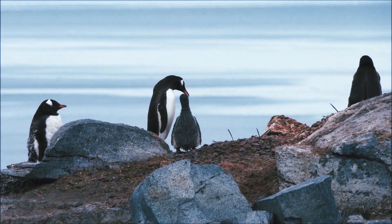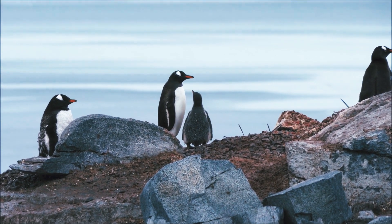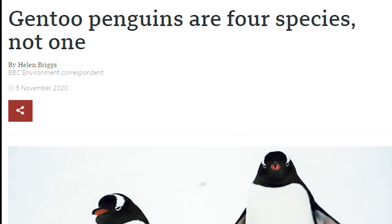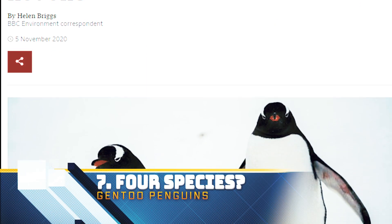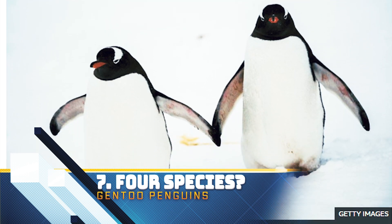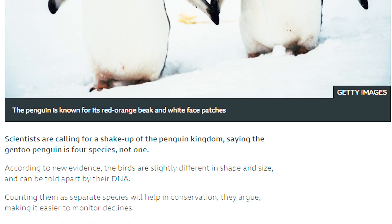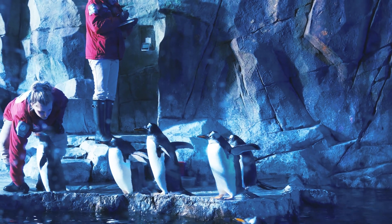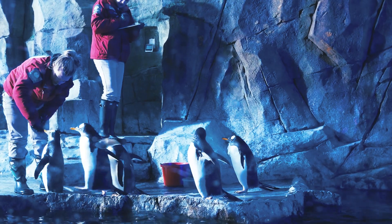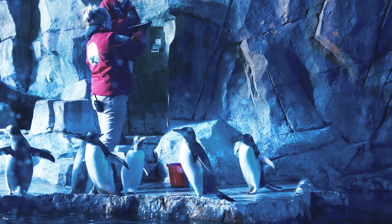Like the Adelie and Chinstrap penguins, the Gentoo will also fight over stones for nesting. According to a BBC article published in November 2020, some scientists are claiming that Gentoo penguins are not one species but four distinct species that look similar but have easily distinguished DNA. This would change the number of penguin species from 18 to 21, helping conservation efforts.